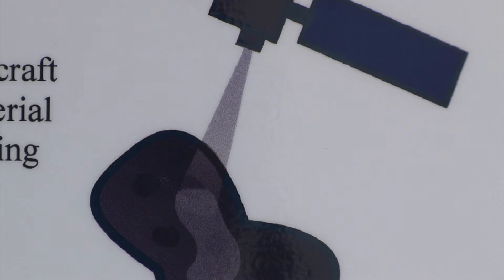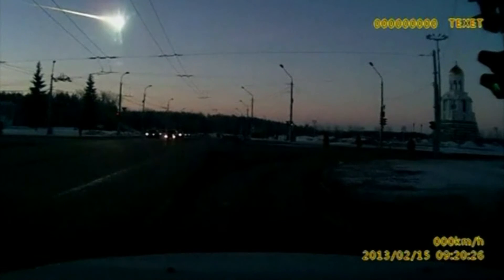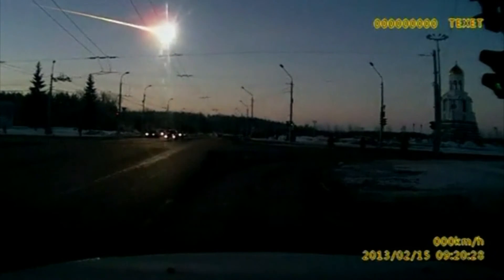But before the spacecraft sprays, it has to analyze the asteroid to figure out which way to push the rock — which way the asteroid is spinning, what its orbit is exactly, and how close it's likely to come to Earth, so engineers know if they need to deflect it away from Earth.